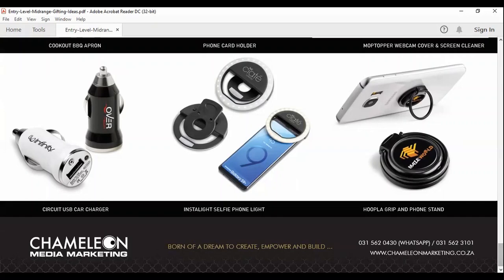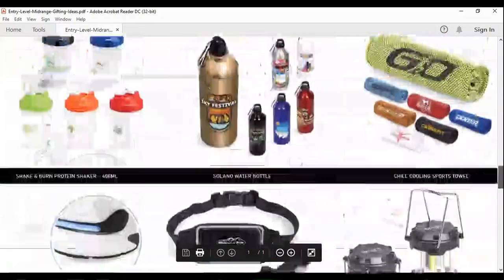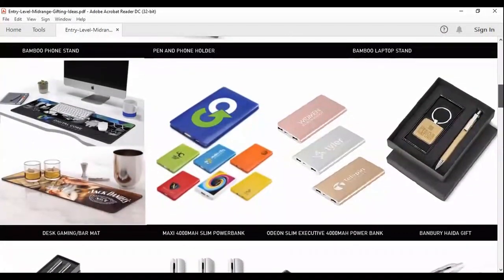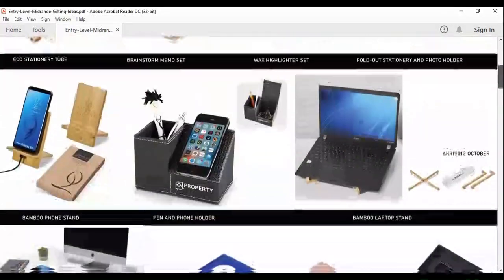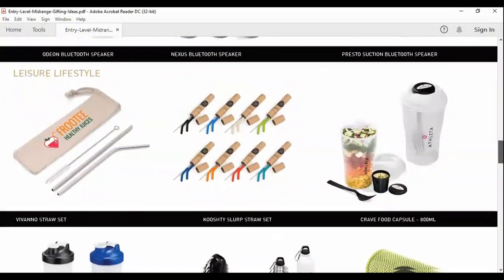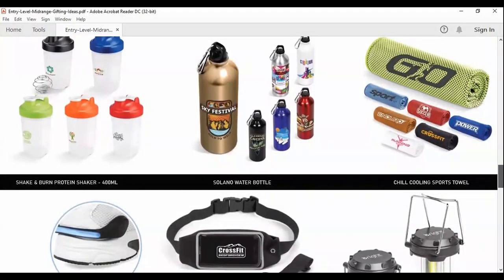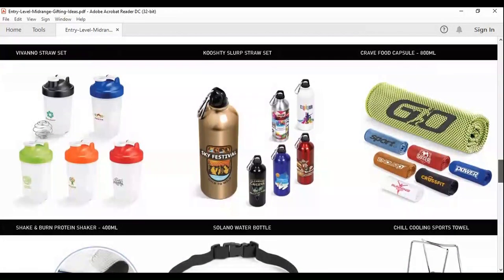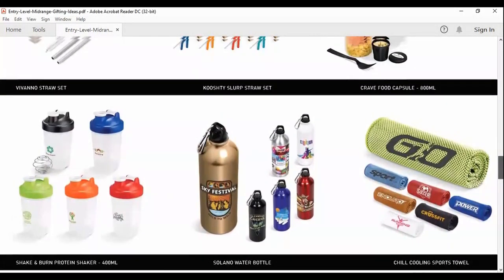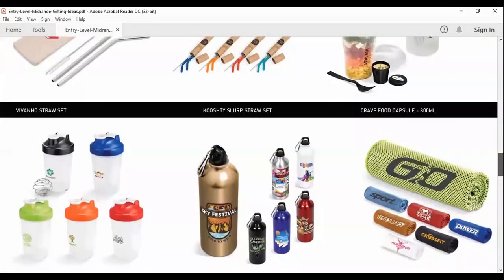I would like to call these stocking fillers. In addition to that, we also do branded gift bags, branded tissue, and gift ribbons. There are so many products that we do — I just chose these because they stood out. Especially with people working from home, we want to give them a gift that is functional and works for them. Like people on the go with the Shake and Burn protein shaker can just have a quick milkshake or protein milkshake.